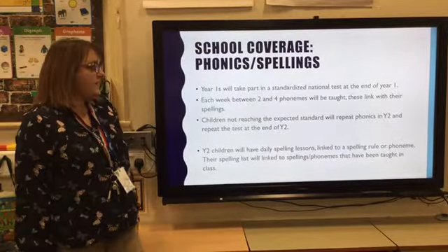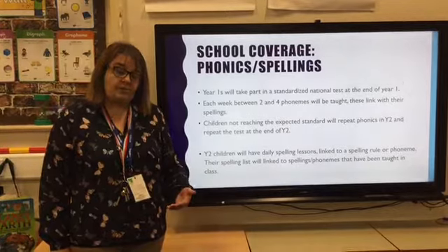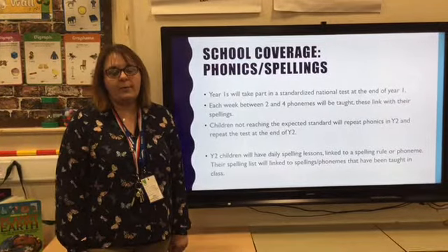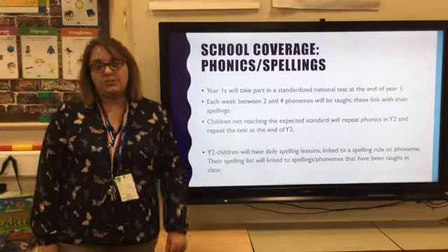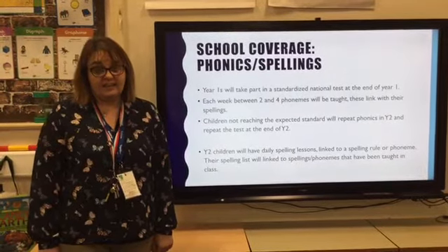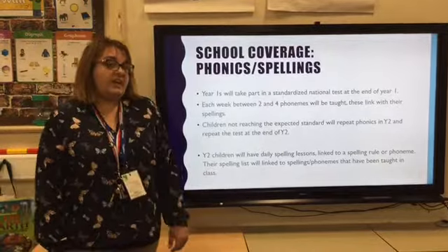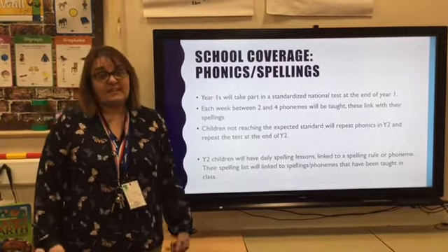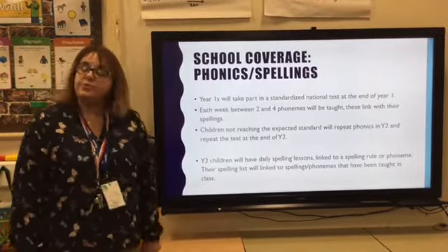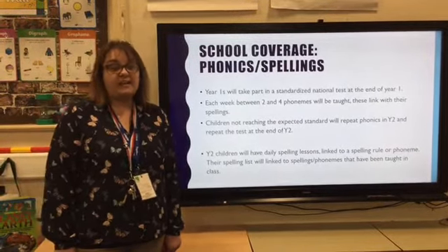At the end of Year 1, there is a standardised national test that tests their phonics knowledge. Children have to read words — included are real words and also nonsense words, so they can just sound the word out even if it isn't real. Each week we teach two, three or four phonemes in Year 1 to get them ready for this test. Children who don't reach the expected standard at the end of Year 1 will sit that test again at the end of Year 2 and repeat the phonics curriculum. All Year 2 children have daily spelling lessons linked to their rule or phoneme, and at the end of Year 2 there is a spelling test included in the SATs.